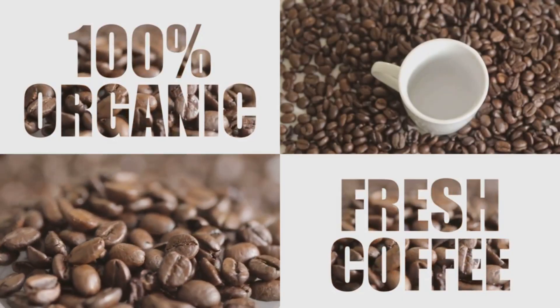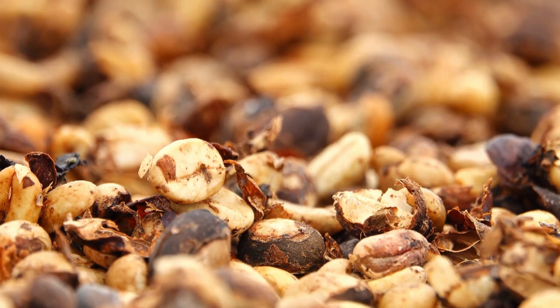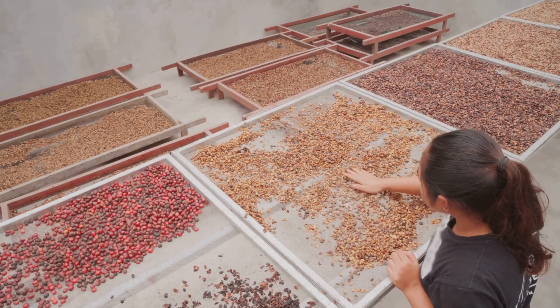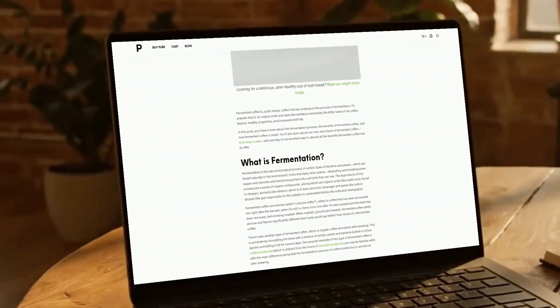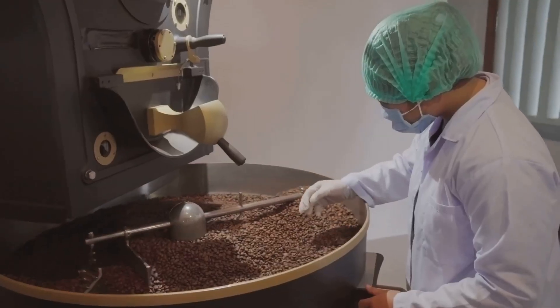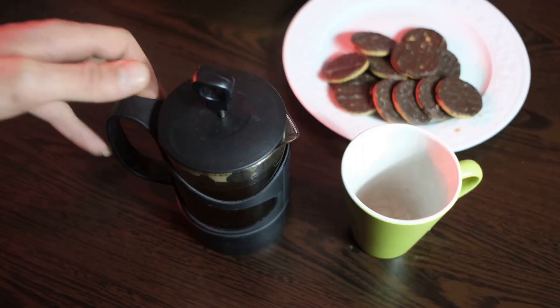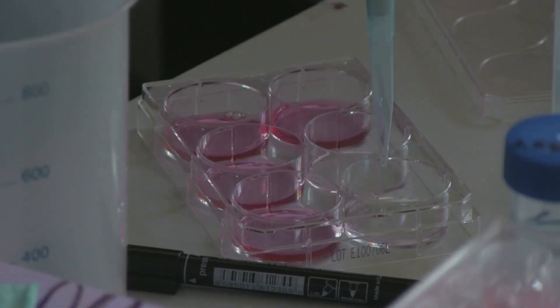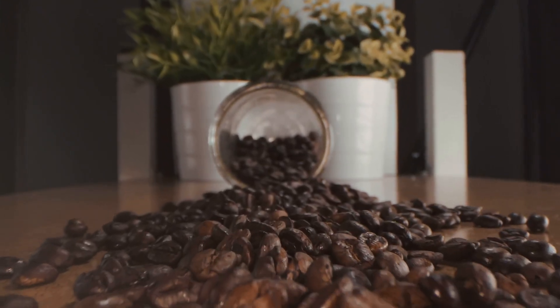This isn't some new, trendy gimmick. Fermentation has been a part of coffee processing for a very long time, often by necessity. But now, specialty coffee producers are harnessing this ancient technique with scientific precision. They're not just letting things happen — they're directing the show. By controlling the time, the temperature, and the specific microorganisms involved, they can coax out an incredible spectrum of flavors.